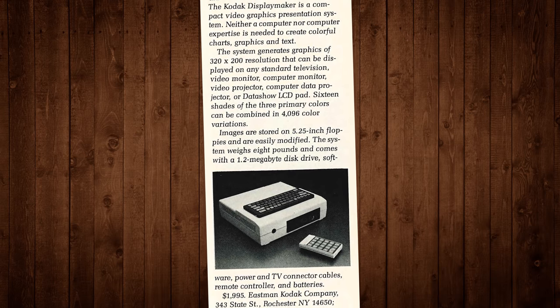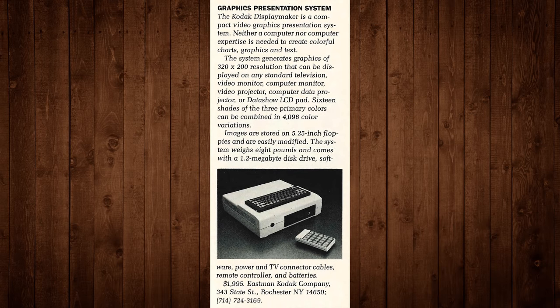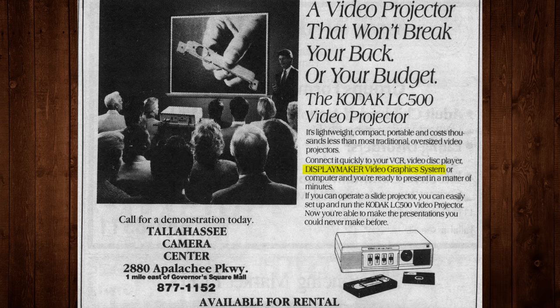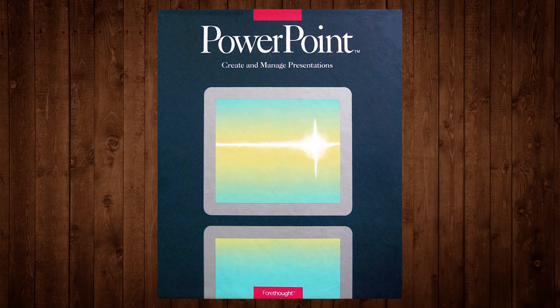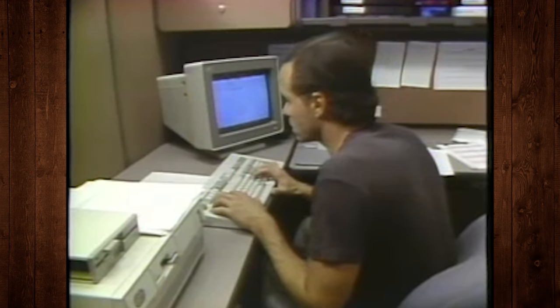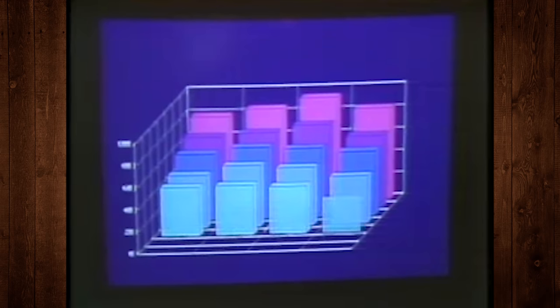Kodak didn't even really seem to advertise it directly, beyond a press release or two when it first launched. Mostly they just mentioned it in passing alongside other devices like the LC500 video projector system. Combine all of that with PowerPoint having hit the market in 1987 and ballooning in popularity, alongside a multitude of desktop presentation graphics programs and compact in-office film printers, and Kodak's DisplayMaker hardware never had a great chance at success.